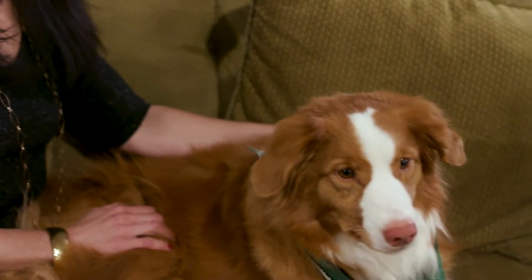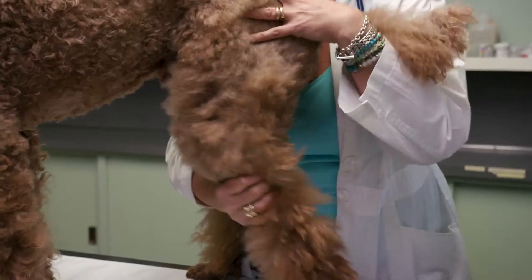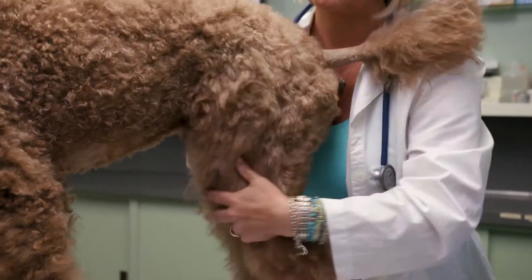My name is Dr. Vedrana Javoye and I've been a practicing veterinarian for 23 years. Like humans, dogs as they age also experience muscle loss, muscle weakness, arthritis, and muscle atrophy.